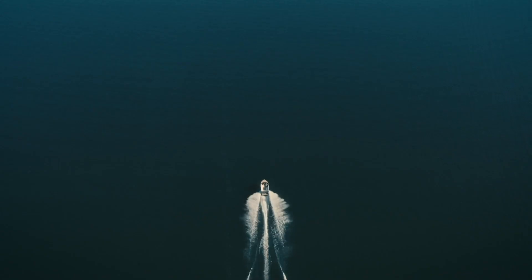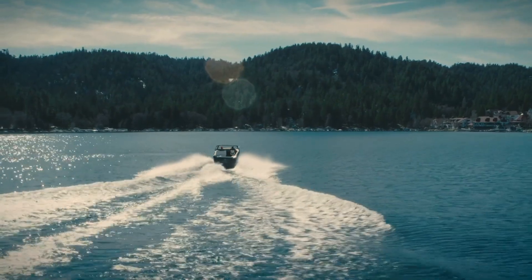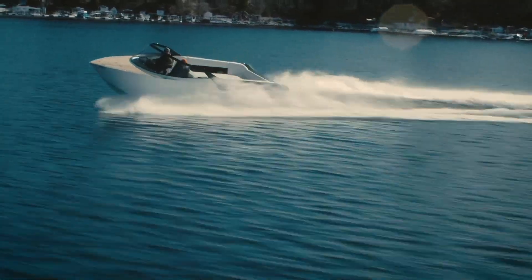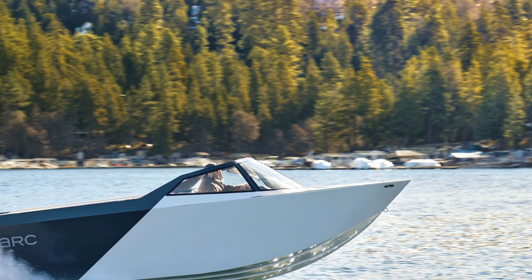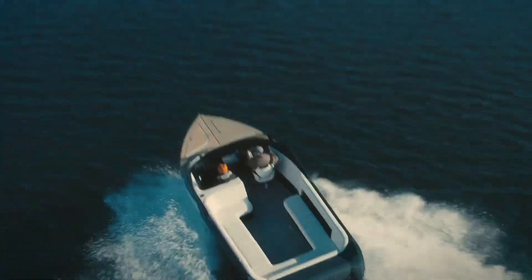Designed to accommodate up to 12 passengers, the Arc 1's spacious interior combines modern luxury with practicality. With its impressive battery management and powerful performance, this electric speedboat offers a smooth and exhilarating ride. Priced at $300,000, the limited-edition Arc 1 quickly sold out, establishing its status as a premier choice in the high-end electric boating market.